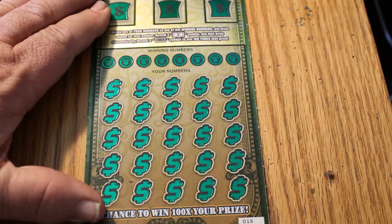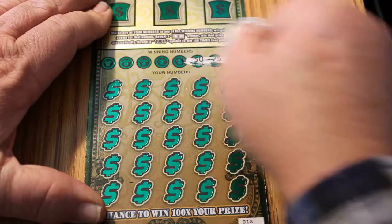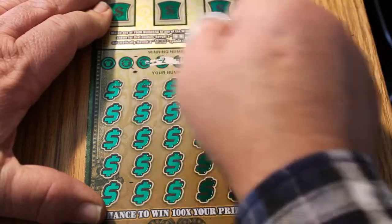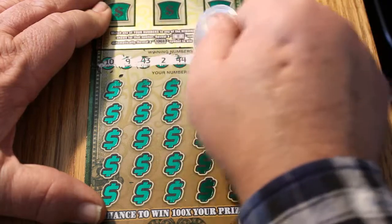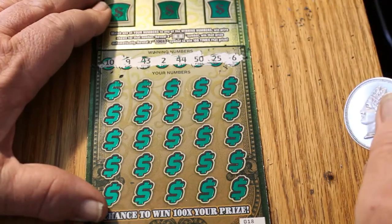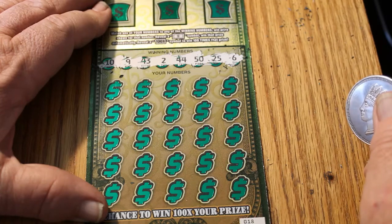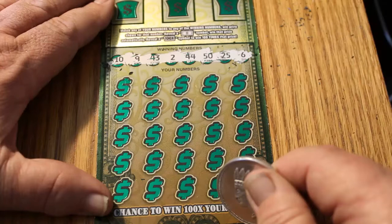Ticket 18. Winning numbers are 10, 9, 43, 2, 44, 50, 25, and 6. Let's see if we can do a back-to-backer here.